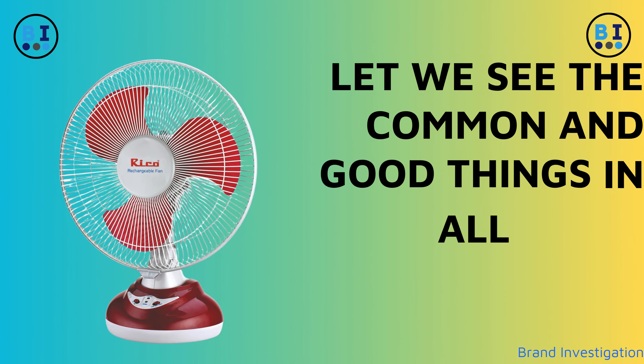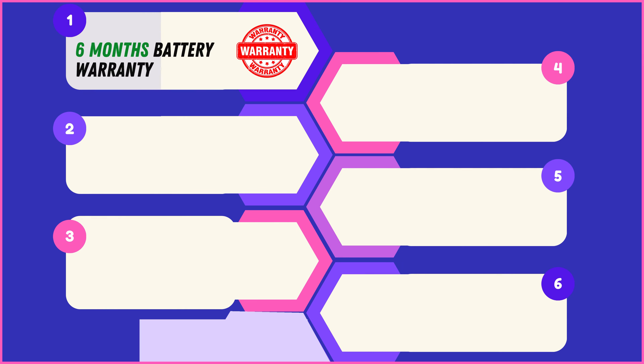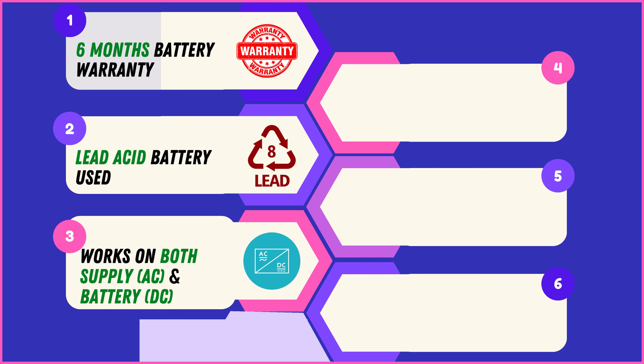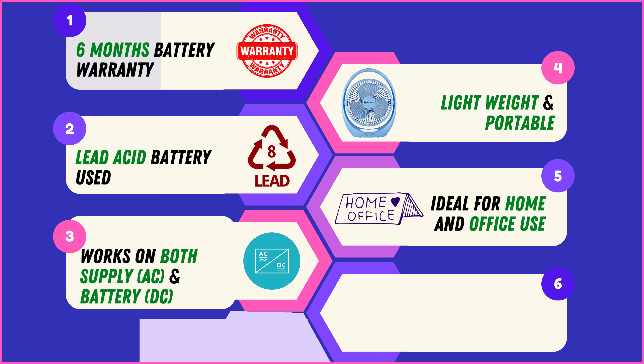Let's look at the common and good things in all 4 rechargeable table fan brands. Experience peace of mind with a 6-month battery warranty, powered by efficient lead-acid batteries ensuring long-lasting performance. All fans offer versatile functionality, operating seamlessly on both AC and DC power supply. Enjoy the convenience of a lightweight and portable design, perfectly suited for both home and office environments.